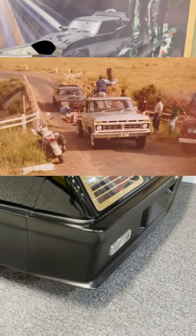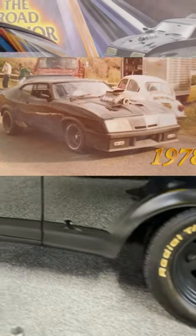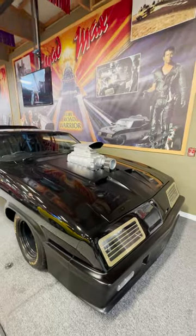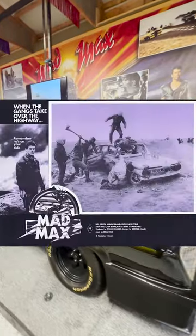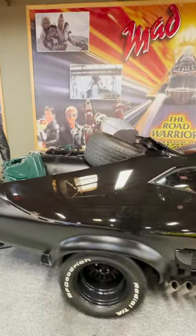When filming of Mad Max wrapped, they gave the car to their lead mechanic. He tried to sell it for $7,000 and no one bought it, so he took off the fake blower and used it to drive to work. The film's budget was only $400,000 and it grossed over $100 million worldwide, actually holding the Guinness World Record for the most profitable film at the time.